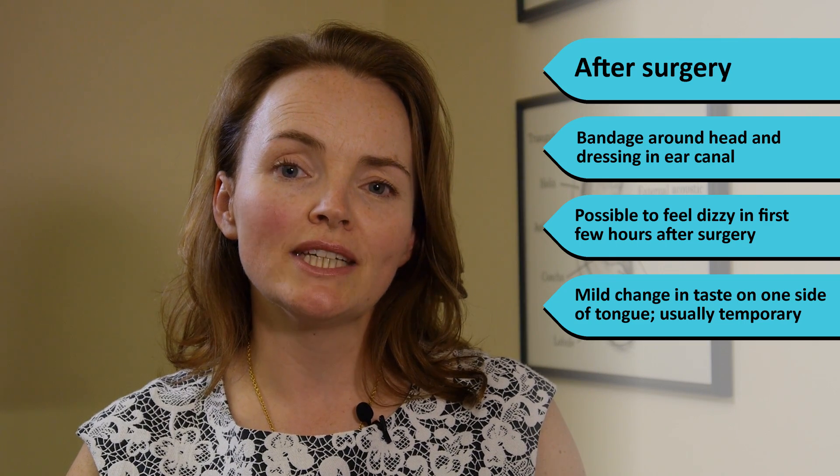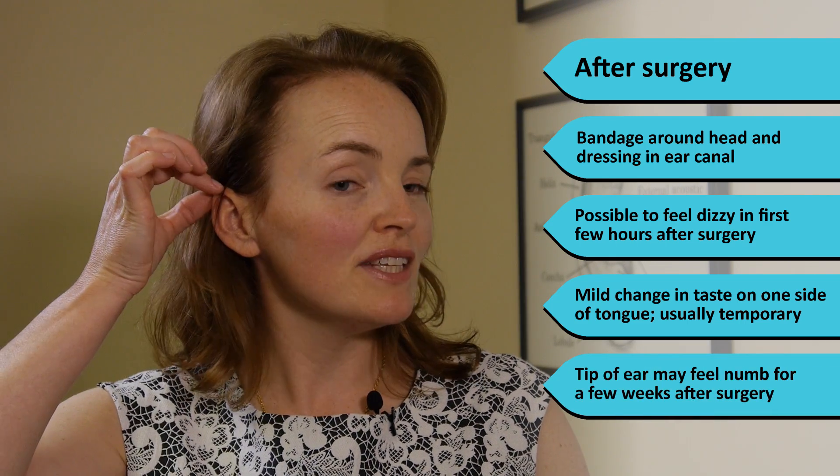You may notice a mild change in taste on one side of the tongue and this is usually temporary. It's possible for the tip of the ear to feel numb for a few weeks after surgery.